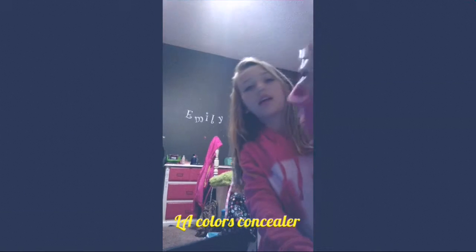So the first thing I got is just this liquid concealer — this is all from Dollar Tree. It's the LA Colors liquid concealer and this is number two. The second thing I got is just this LA Colors red lipstick, and this is in the color nectarine BLC13.